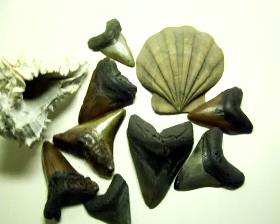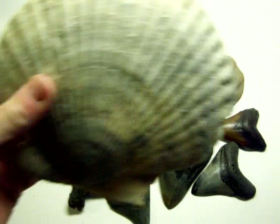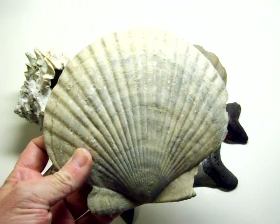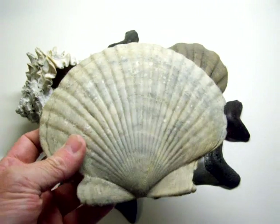Another piece I wanted to show off — and I won't take but a minute on this — is a fossilized scallop that I found offshore Charleston, South Carolina, scuba diving in a limestone bed.